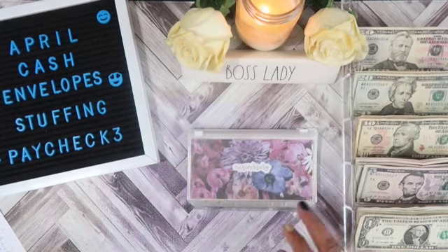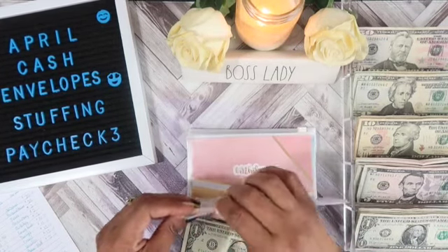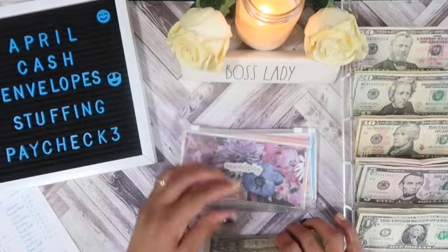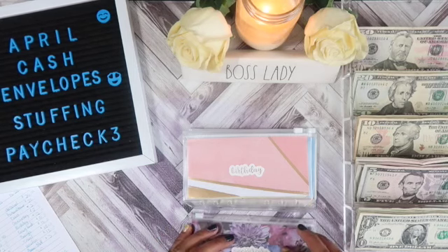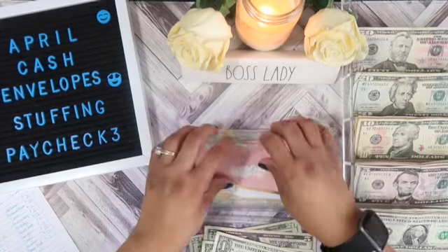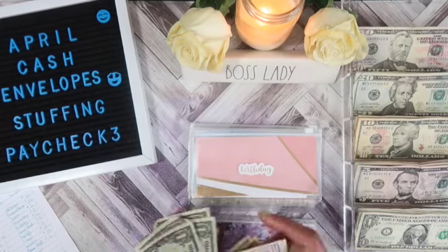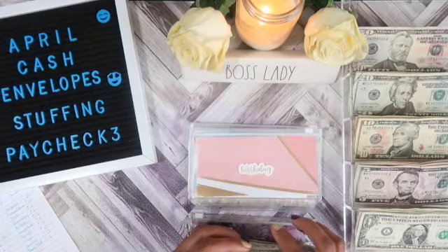Now we will move on to our savings wallet. Anniversary will get $4, bringing it to $19. Birthdays will get $27 — a $20, a $5, and two $1s — bringing it to $111. And I need to start getting my grandbabies birthday gifts.